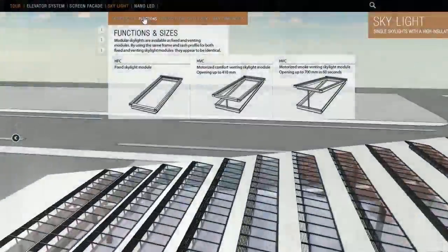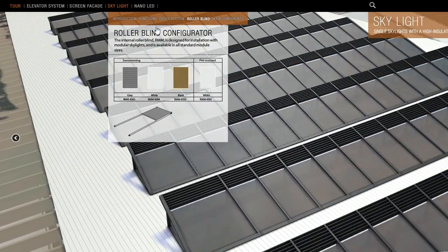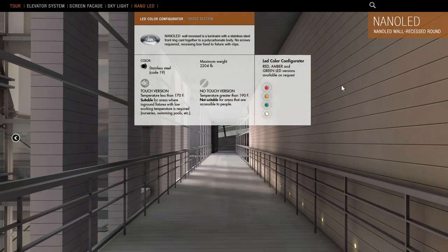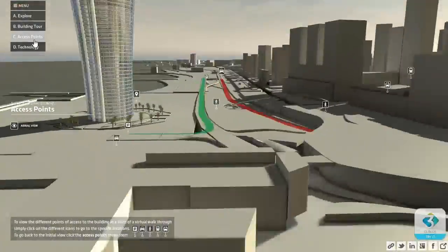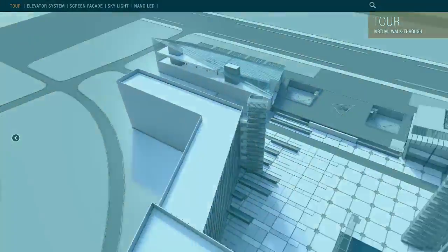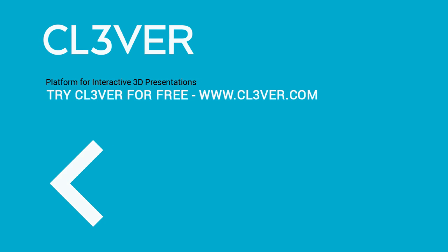Interactivity and 3D are one of the most powerful communication resources. Until today, the use of these has been restricted to a very limited number of companies. By drastically reducing the time and resources required to produce interactive 3D presentations, Clever has now opened it up to a much wider audience. To learn more, go to www.clever.com.